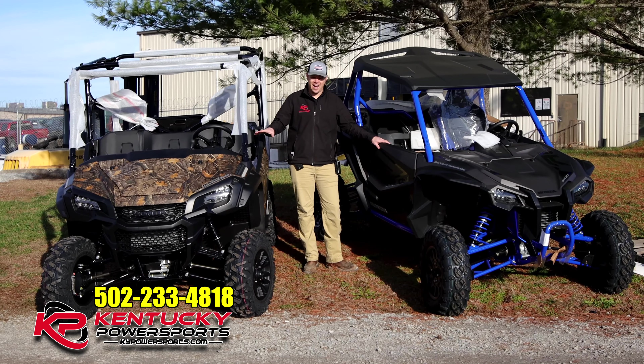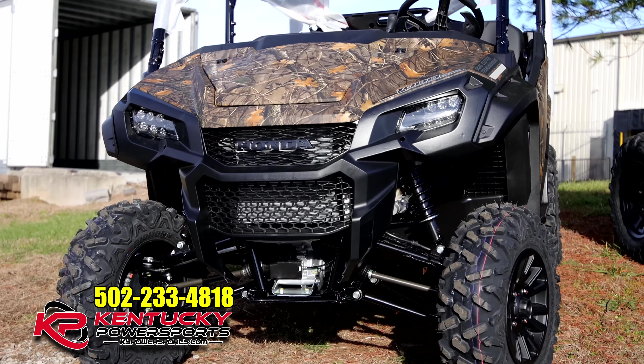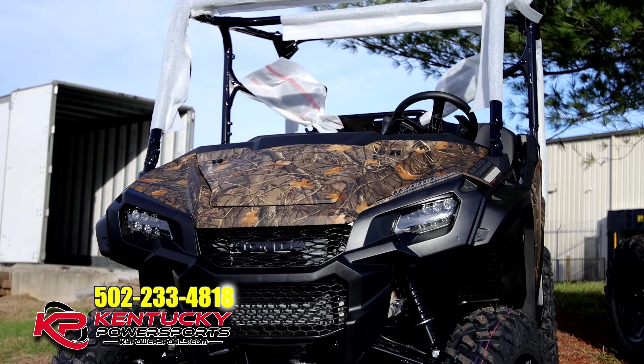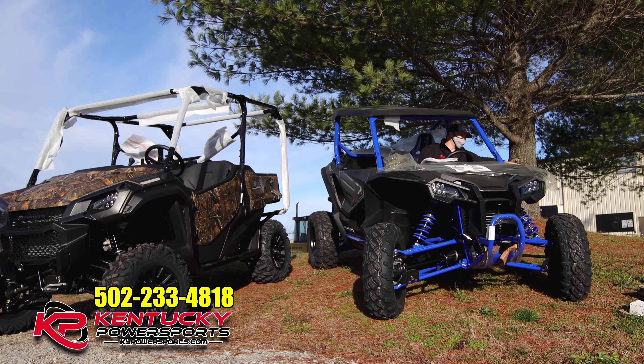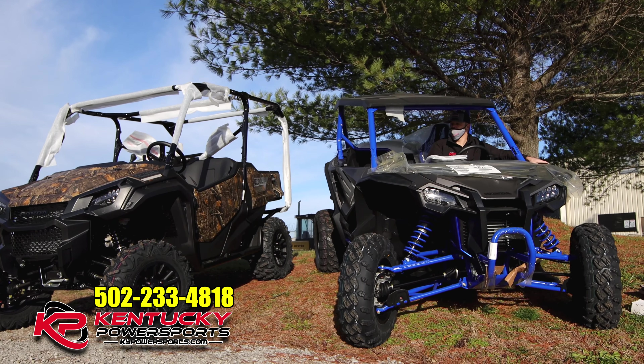This one here is a 2021 Honda Pioneer 5 Deluxe, 1000cc in camo. This one here is a 2021 Honda Talon R Live Valve. If you've been looking for any one of these particular models, they are available at Kentucky Power Sports.